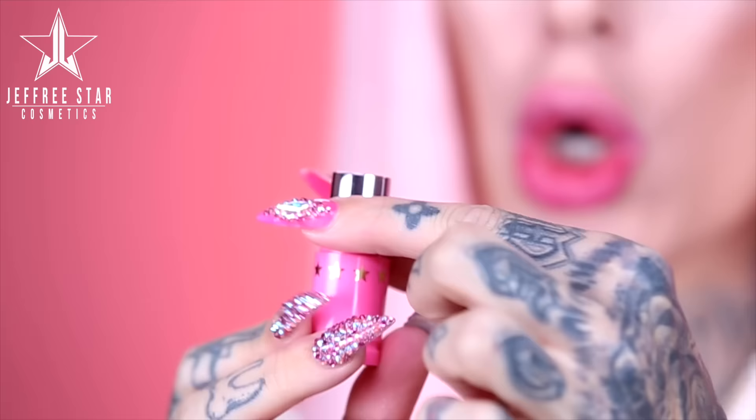The next shade is a dark blue purple — this one is kind of like Barney's whole existence. This shade is called Grand Daddy Purp. Of course, this was inspired by my love for cannabis and one of my favorite strains ever. This shade is not for the faint of heart — it's almost like my liquid lip I'm Royalty, but way more blue. It's almost like if I'm Royalty and Blue Velvet had a baby, and this is the outcome.